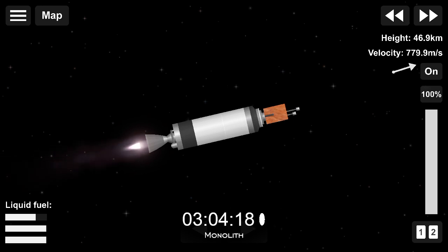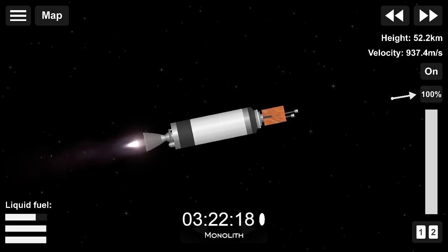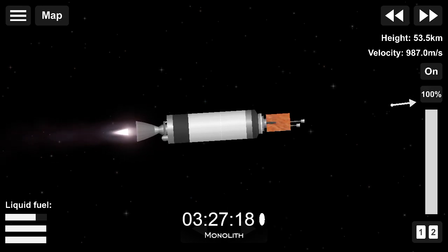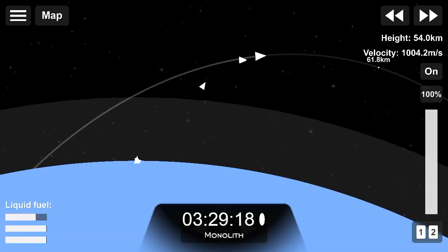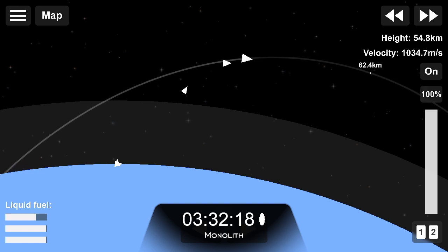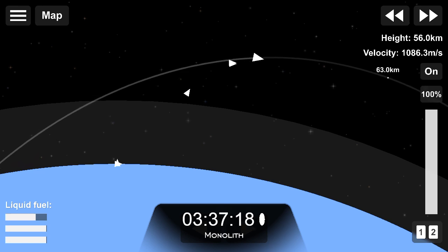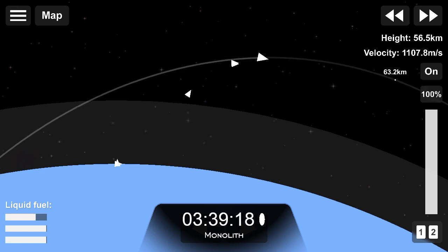Meanwhile, stage two is continuing well to orbit, carrying the kickstage and the monolith satellite. Now for one of the launch events unique to Electron: the battery jettison. The fuel pumps in Electron's Rutherford engines are powered by batteries, but once those batteries are depleted, it's just added weight we don't need to carry all the way to orbit. So we swap out the depleted batteries for a fresh new one — we call this manoeuvre battery hot swap — and it's just been completed.